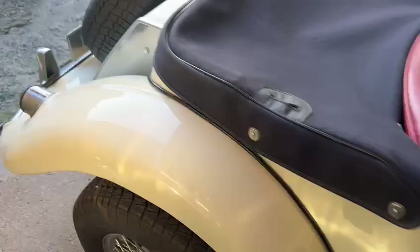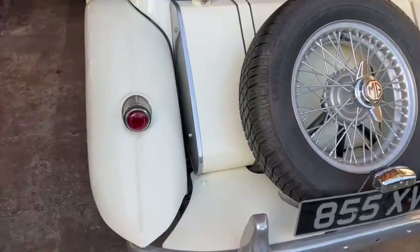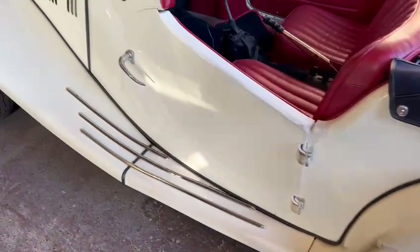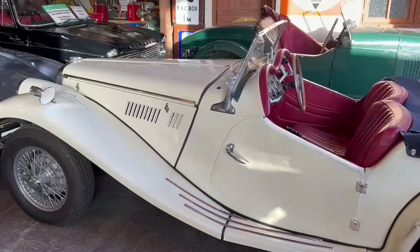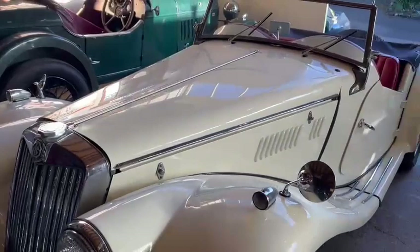Nice front bumper, headlight surrounds — bits of chrome work going round the car, door handles and things. Wheels are lovely, all the chrome work is good. The rest of the chrome work and things aren't too bad — all nice and tidy, hood caps etc., all the trims. It's a nice looking car, wants a good polish up. I did just try and give it a wipe with the leather, but yeah, wants a polish up, so we'll get that done soon. Not a bad looking car at all.